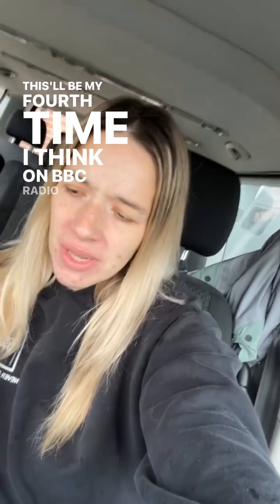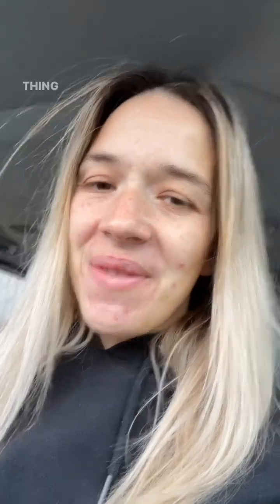This'll be my fourth time I think on BBC Radio Scotland. Did I ever think I'd be on the radio? No. Especially not talking about rocks.